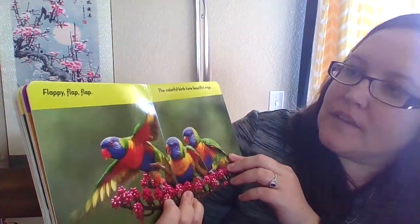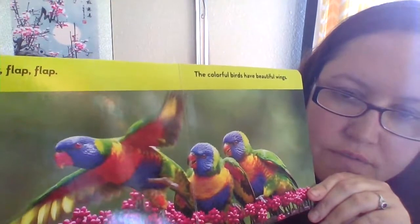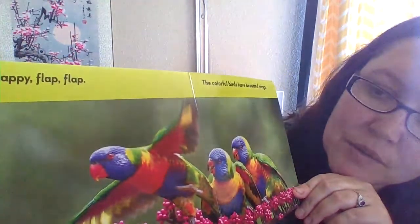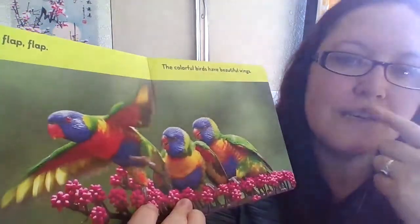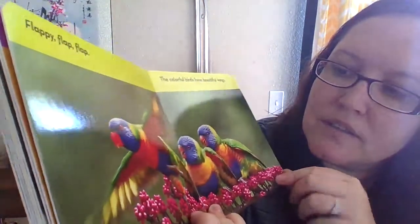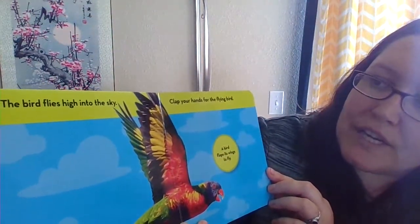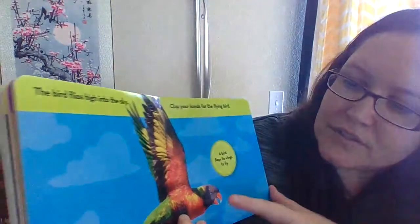Flappy flap, the colorful birds have beautiful wings. How many colors do you see? I see green, purple, yellow, a little orange, and their beak is red — they're a rainbow bird! The bird flies high into the sky. Clap your hands for the flying bird, or how about you fly too!